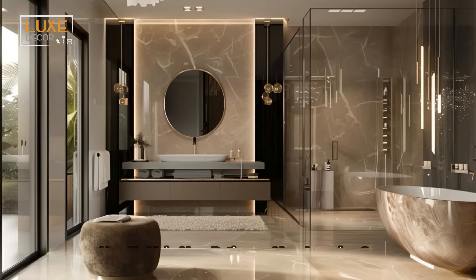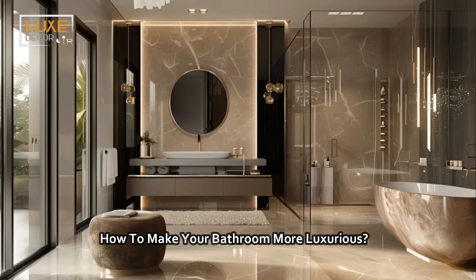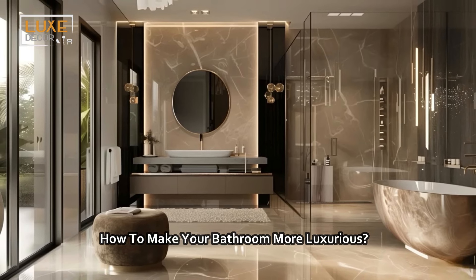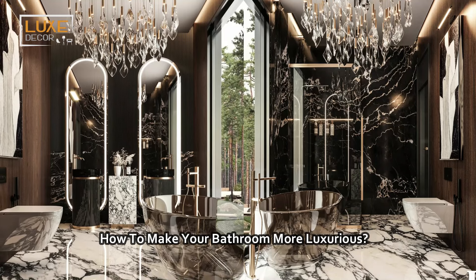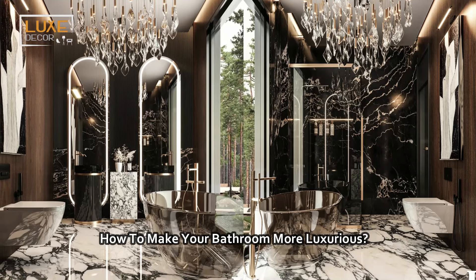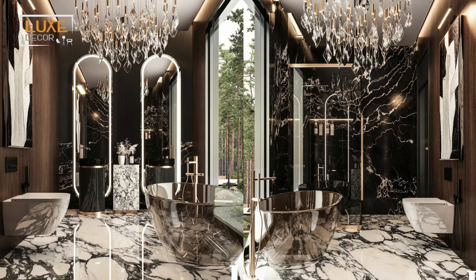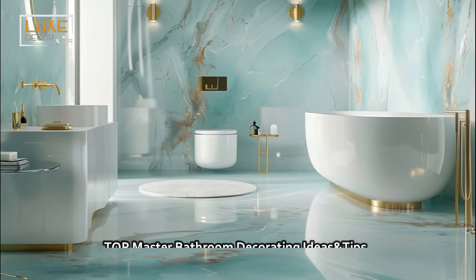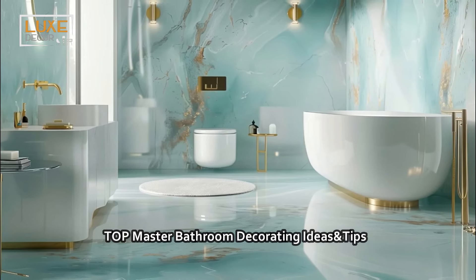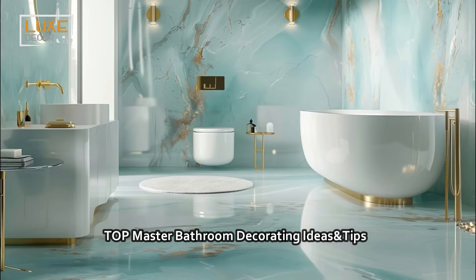Welcome to Luxe Decor for luxury home interior designs. If you're looking for high-end inspiration to elevate your bath design, watch these inspired luxury master bath ideas that will transform your space into a sophisticated sanctuary, from opulent fixtures to